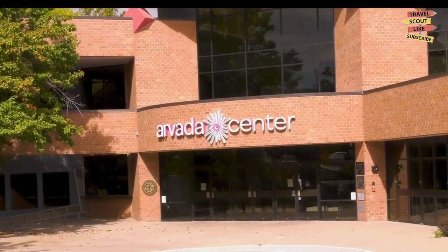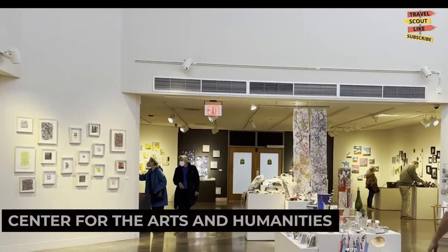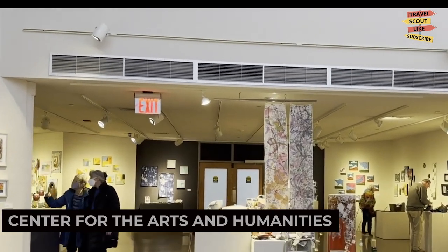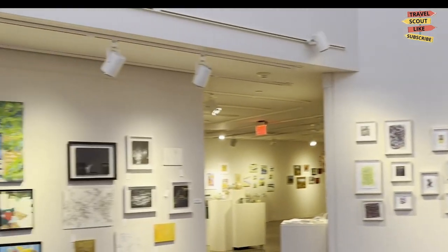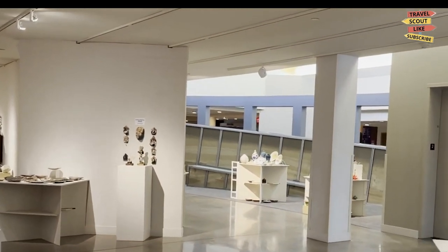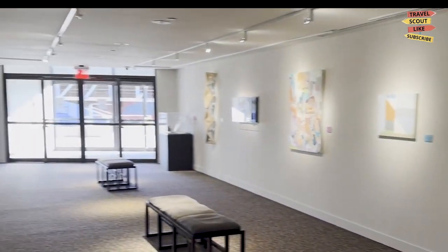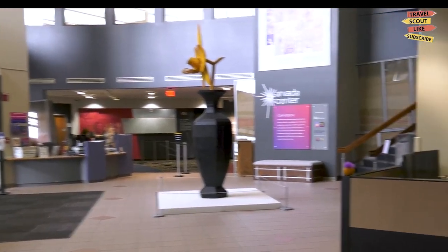For a taste of culture, visit the Avada Center for the Arts and Humanities. This cultural hub hosts a variety of performances, including theater productions, musical concerts, and art exhibitions. Immerse yourself in the world of arts and culture and enjoy captivating shows by local and touring artists. The Avada Center is a stage for creativity and inspiration.